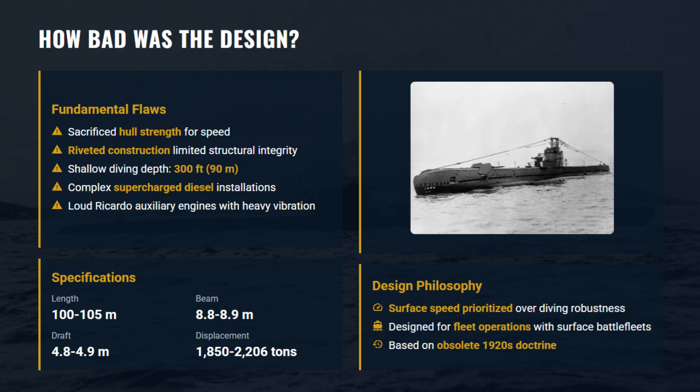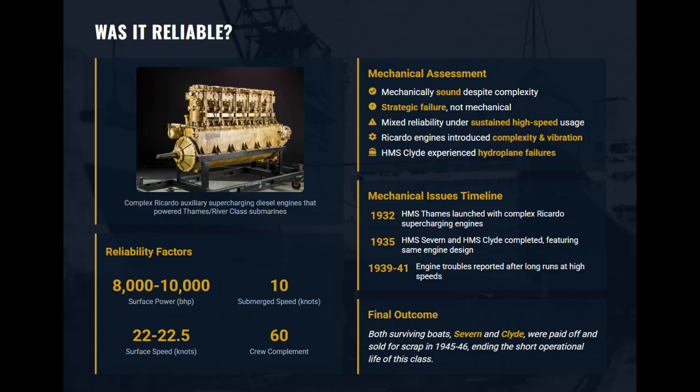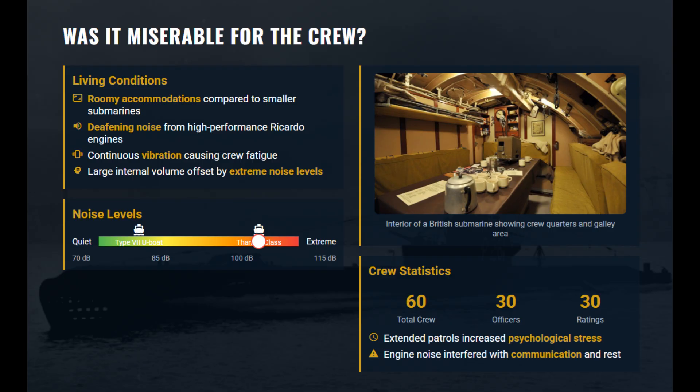The riveted hull was structurally weak, limiting the Thames class to only around a 300-foot test depth. Its Ricardo supercharged diesels were overly complicated. While they produced massive power, the vibration was so intense it literally shook the boat apart. These were the roomiest British subs ever built, but the comfort was a lie — the engines were deafening at 115 decibels, and the vibration made sleep impossible.